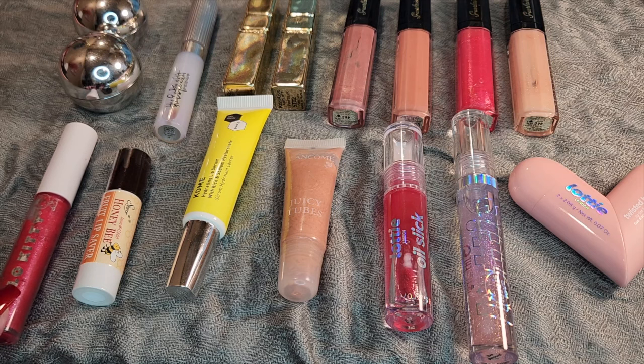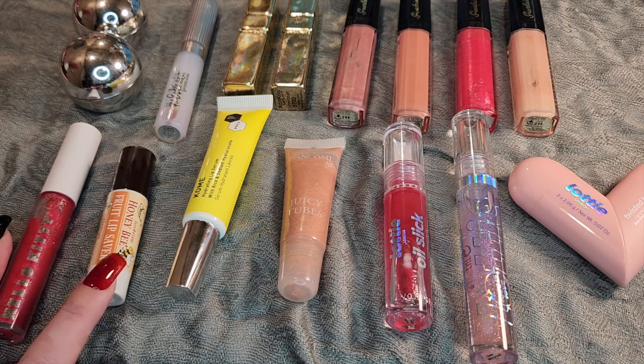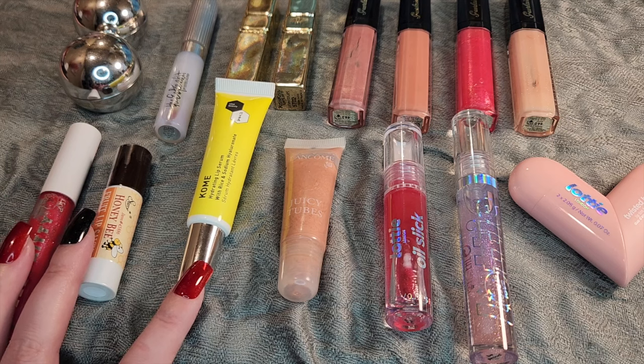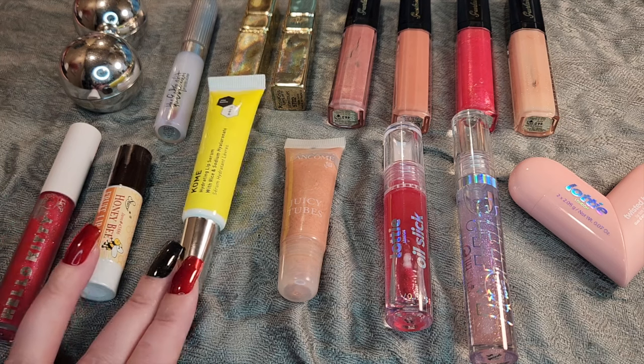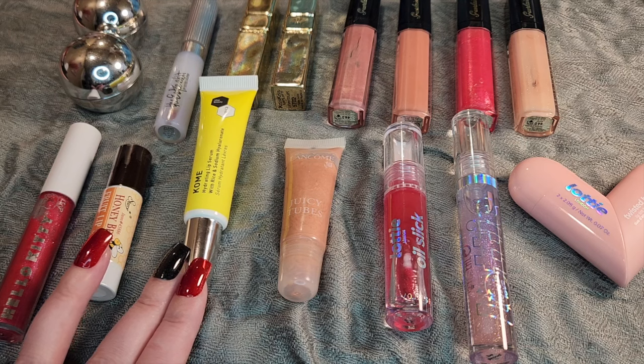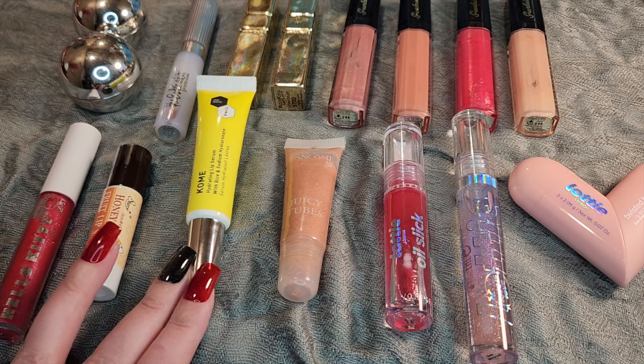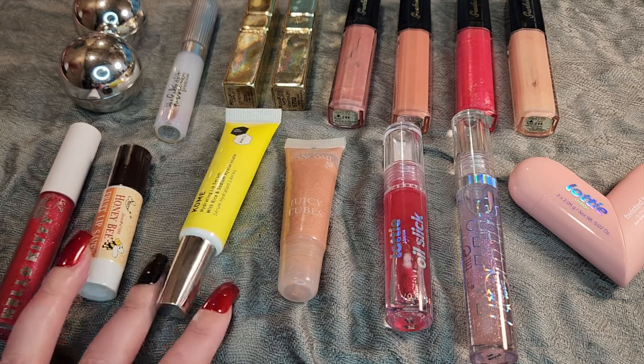Moving down here, this is the Hello Kitty Strawberry Pink Lip Gloss, Honey Bee Fruit Lip Saver in Orange, and the Komi Hydrating Lip Serum. I got this from Winners, and it is weird — it is very thin, and I don't find that it really absorbs into the lips, but it's not super old, so I'm just trying to use it up.